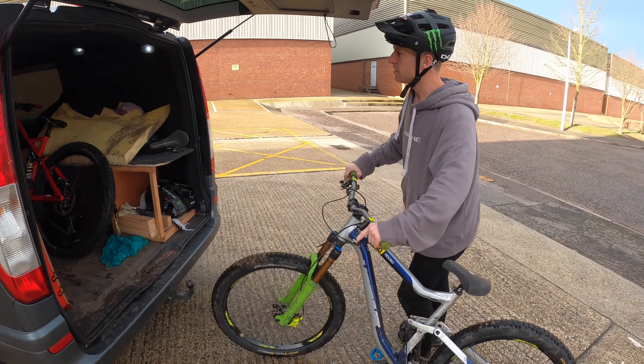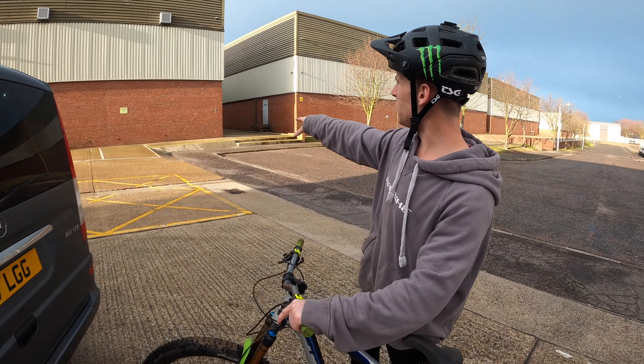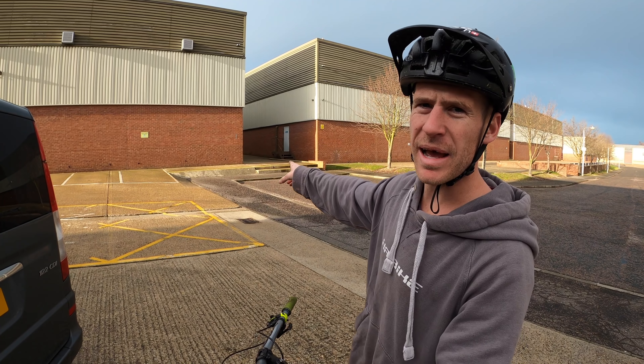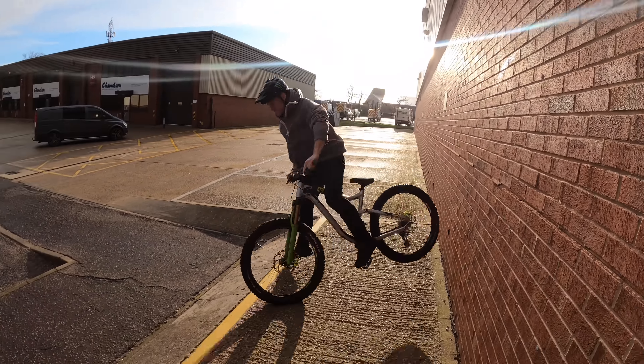Just pulled up at a spot I haven't been to for a few years — not that special but it should be fun and it's lit up nicely. There's a little bump right there and you can bump up onto the wall and then kind of land back into it where you took off from, so should be pretty good.